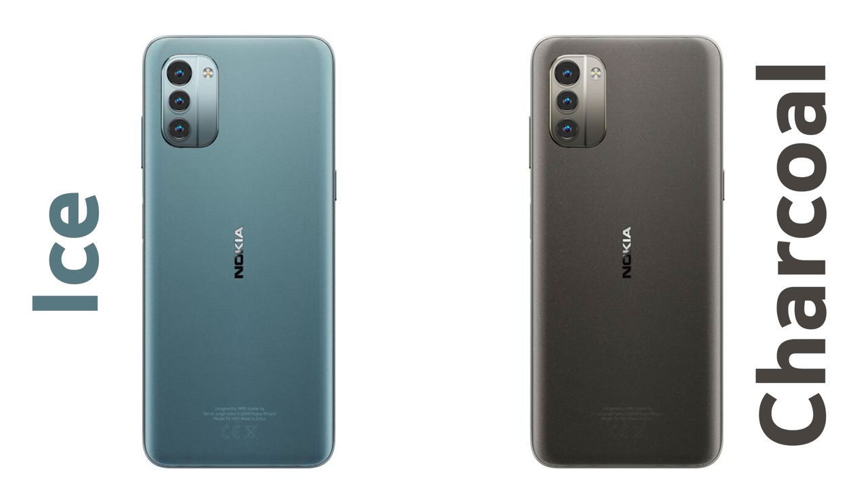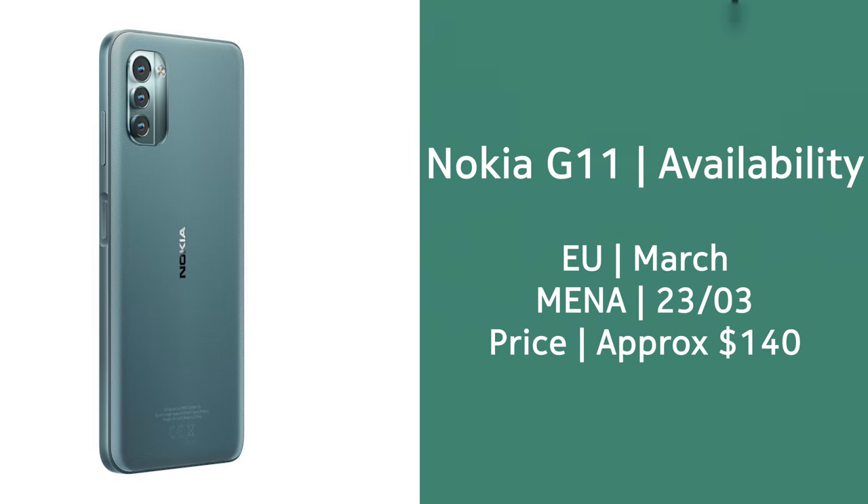Both devices come running stock Android. The G11 comes in two color options: Ice, which is a very nice hue of green, and Charcoal, which is a dark gray. It should also be available for sale very soon in many markets at a starting price of around $140-$150.